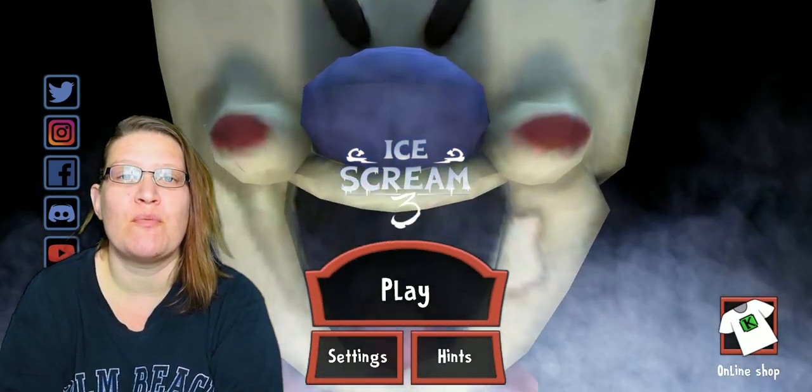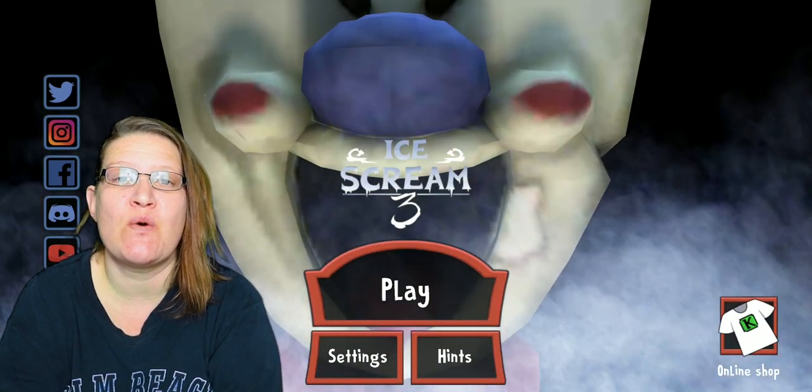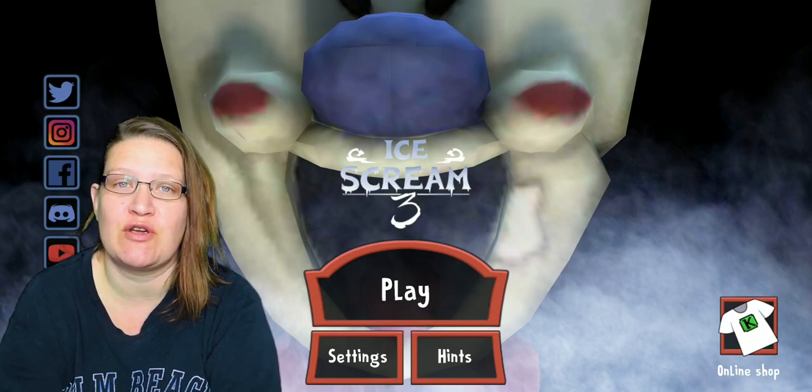What's up everybody and welcome to How To Gamer Girl. My name is Lissa and in today's video I'm going to show you how to get the yellow wooden horse in Ice Cream 3.